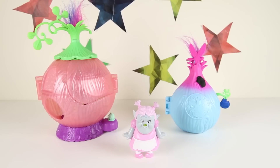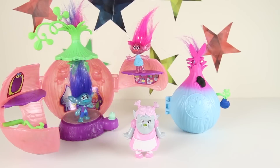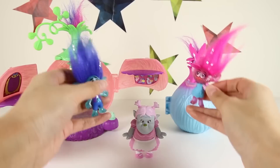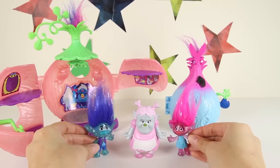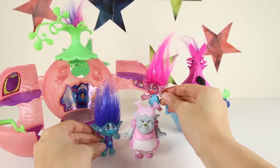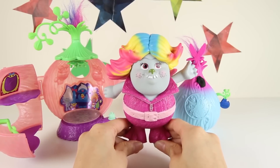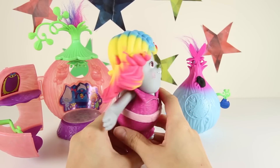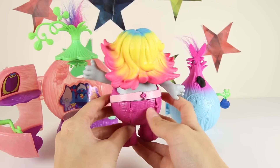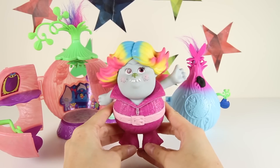Bridget has another chance to win, but she needs help from the Trolls! Here's Poppy now, and Branch is here too! Bridget's next talent is showing the judges how she can turn into Lady Glitter Sparkles. Are you ready Bridget? Poppy and Branch are going to use their magical Troll hair and poof you into Lady Glitter Sparkles! Wow — Bridget turned into Lady Glitter Sparkles! Bridget looks so pretty and colorful — her hair is the color of a rainbow! She's also wearing a really pink party outfit. You look so cool Lady Glitter Sparkles!